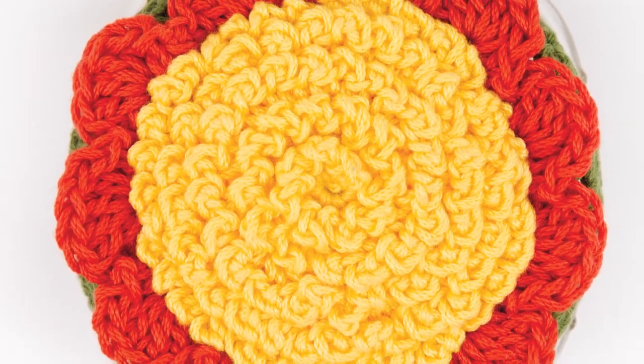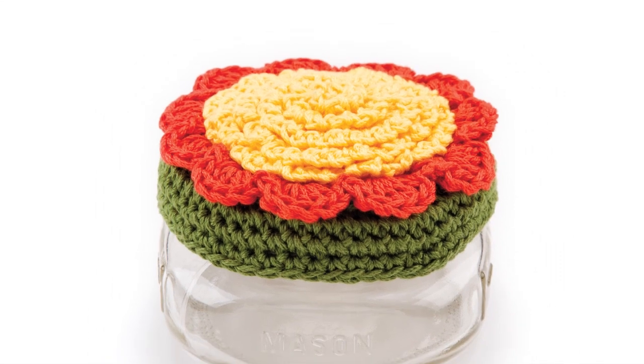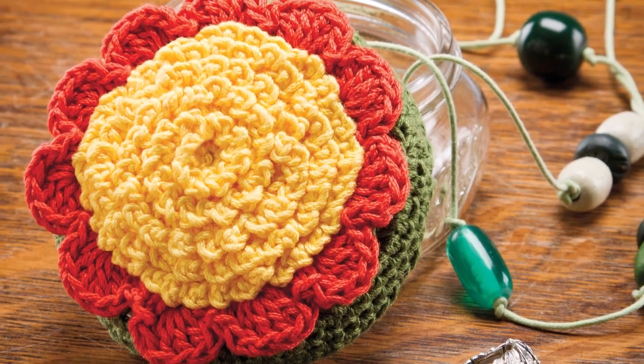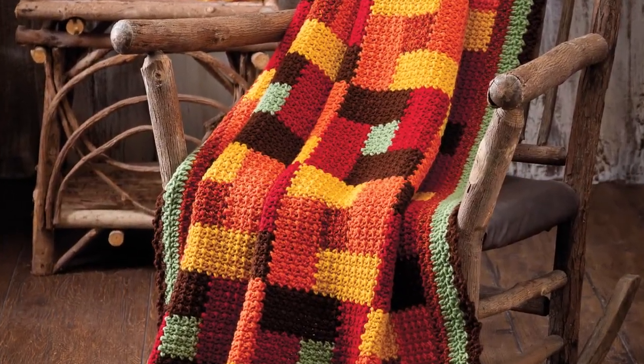It may be our beginner's luck pattern, but crocheters of all skill levels are sure to enjoy making Deb Arch's Flower Jewelry Keeper. It's not just for jewelry — it's great for keeping any of your small treasures safe and handy.